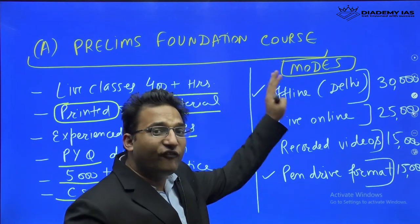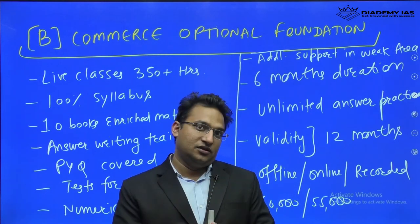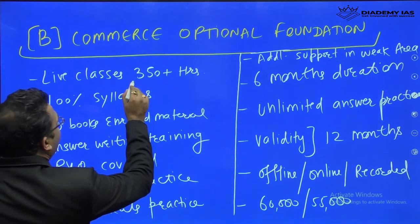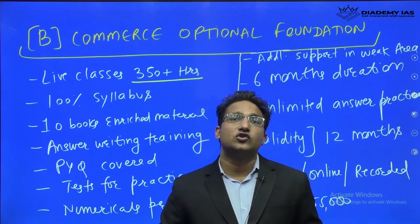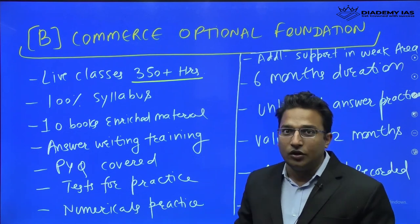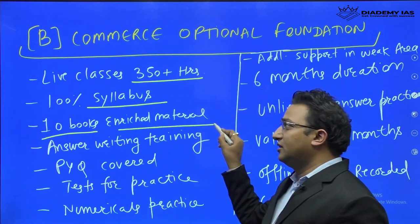The Commerce Optional Foundation Course is completely focused on the mains examination, catering to both IRMS and civil services IAS requirements. It will have 350 plus hours of classes taken by faculties including myself — I am a chartered accountant who appeared three times in the UPSC interview. Other faculties are of equal caliber. 100% of the syllabus will be covered, and you will receive 10 books of enriched printed study material delivered to your home.